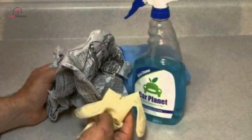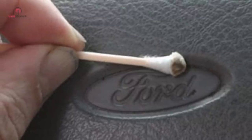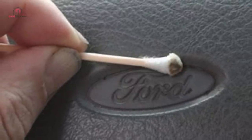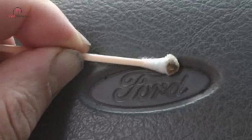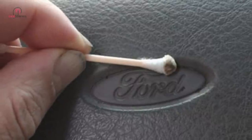Q-tips might look small, but the purpose that they serve is rather big. Apart from using them to clean your ears, you can also put them to use to clean all those small, tough areas in your car that are often quite challenging to clean. Moreover, they allow you to clean all those hard-to-reach spots, such as between the little crevices or even on the steering wheel.